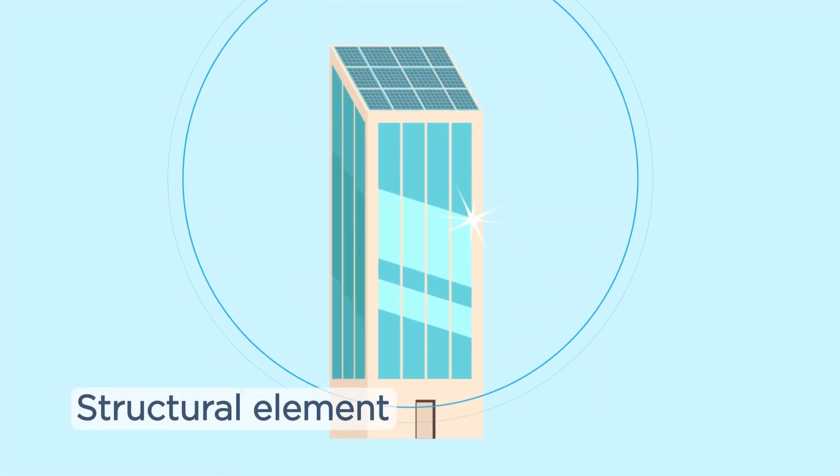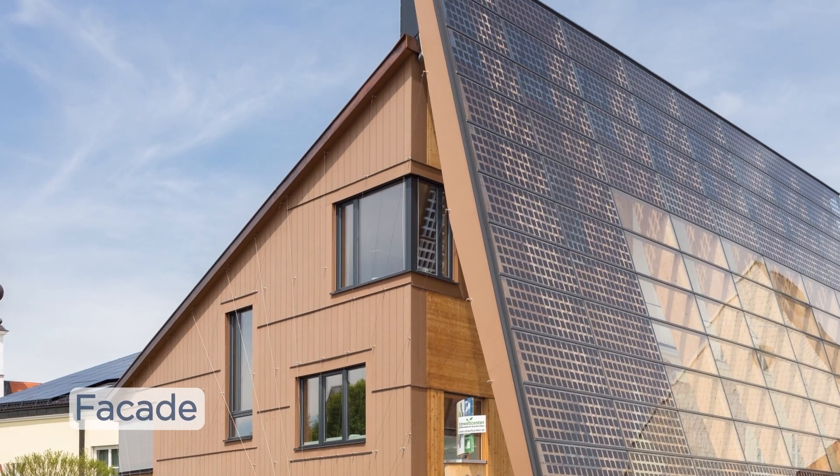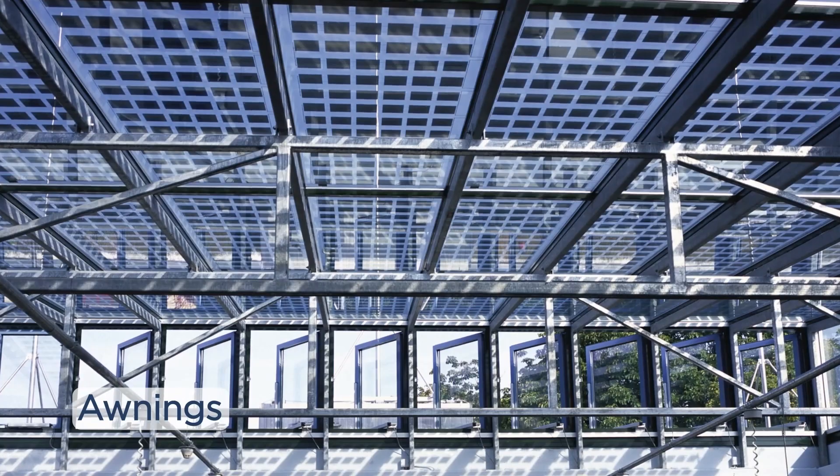As a structural element, they can complement or even replace traditional building materials to help reduce climate control costs. Use SolarVolt BIPV Lights to create facades, spandrel, skylights, canopies, balconies, and awnings, among many other applications.